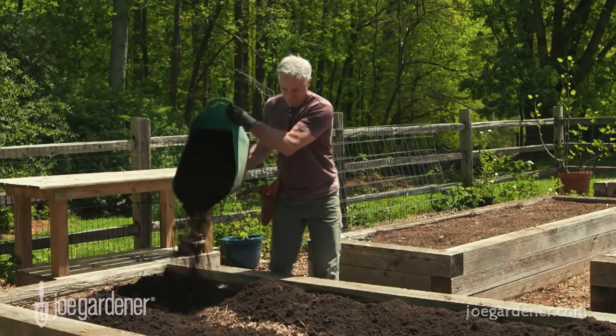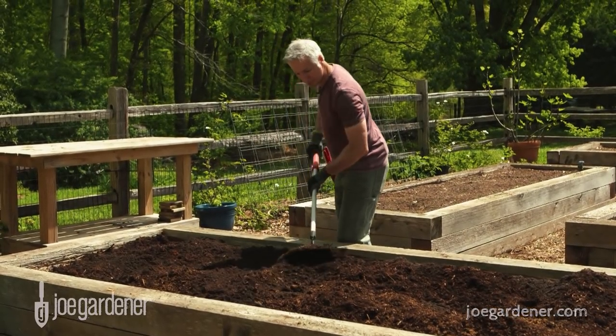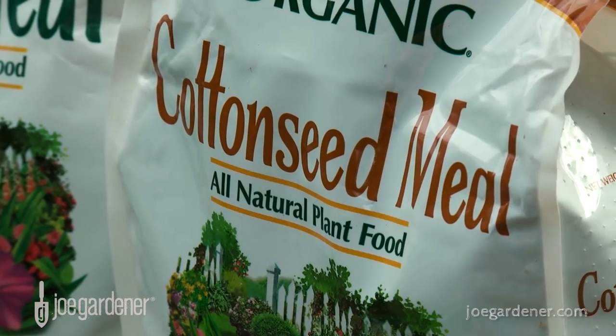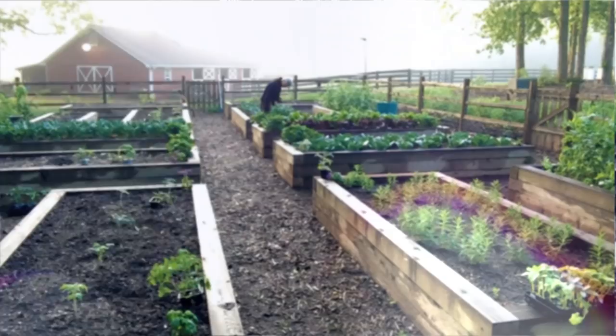When it comes to fertilizer, focus on building soil health first. When you have healthy soil, there are so many nutrients available when the plant roots need and want to take them up. But when you do supplement fertilization, look for a non-burning, slow-release, organically-derived source of those primary nutrients. When you do, not only will your plants be healthier, but so will your entire landscape and the environment too.